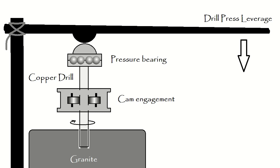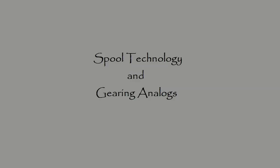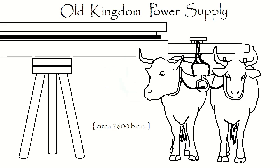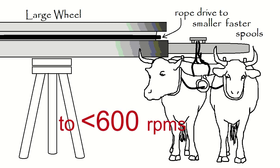Here is a drill press schematic utilizing a lever and pressure bearings, powered by a rope drive to oxen. We would be looking at a factory setting here and some mass production. To run lots of ancient power tools, oxen are harnessed to a large spool to turn the rope drive at a slow rate with great force. The rope can then be attached to smaller spools, which would rotate at faster rates in the same way as gears. I estimate that the fastest rotation rates reasonably achievable by a rope drive system is probably no greater than 600 RPMs.